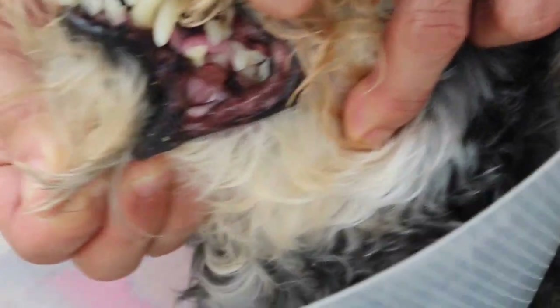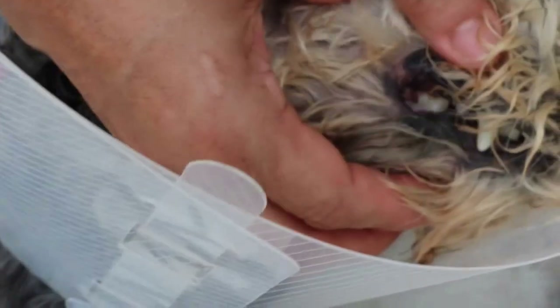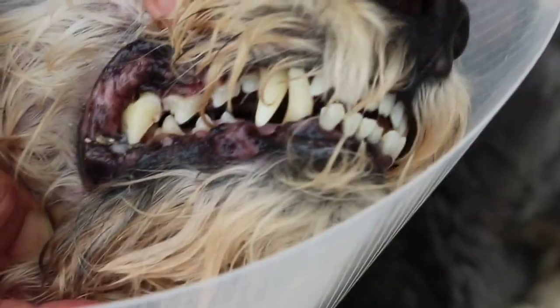How old is he now? 13 years old — still good teeth! Very good. Only got two gone. The hole there — you see on the left? Wow, such good teeth for a 13-year-old dog. You cannot believe it!